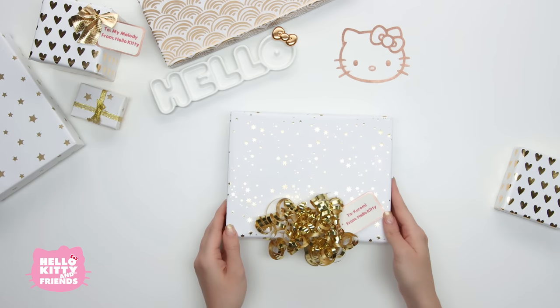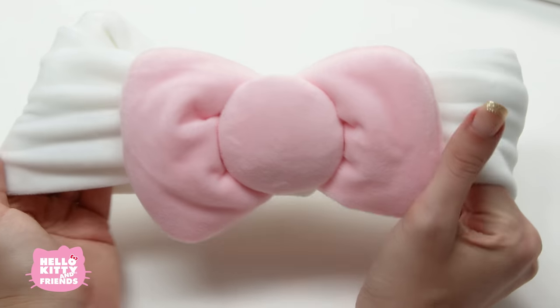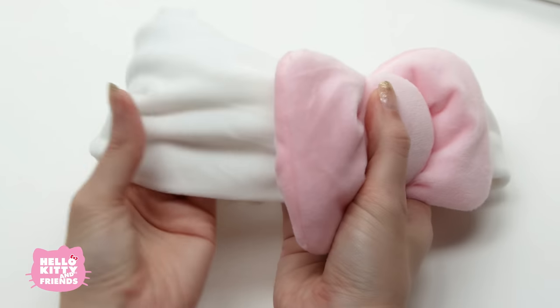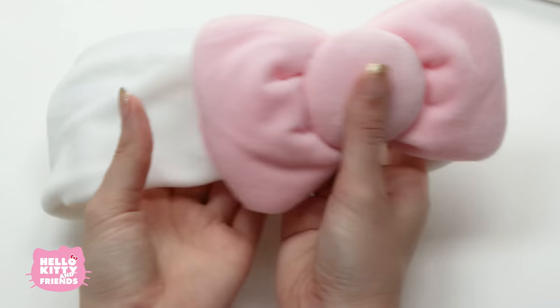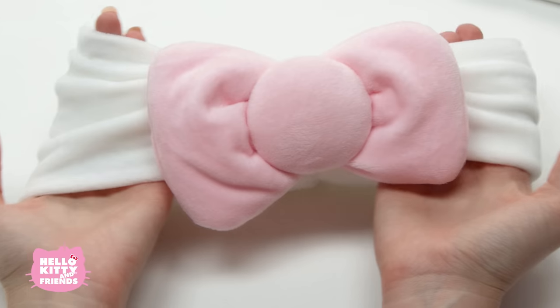Next we have a Hello Kitty hair wrap! What a super cute must have! It's the perfect Hello Kitty accessory for washing your face and keeping your hair out of the way while you sleep. And it's so soft and stretchy.